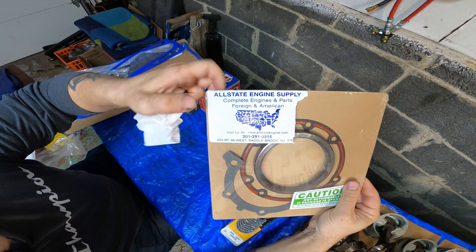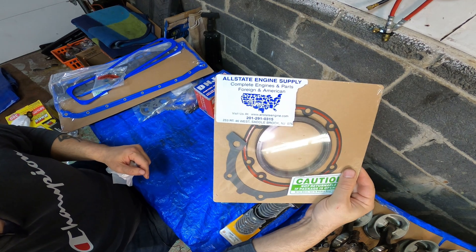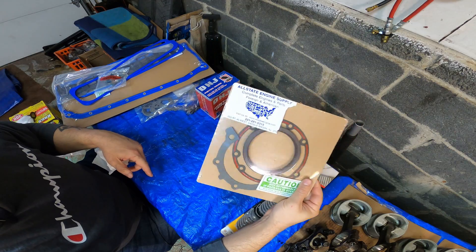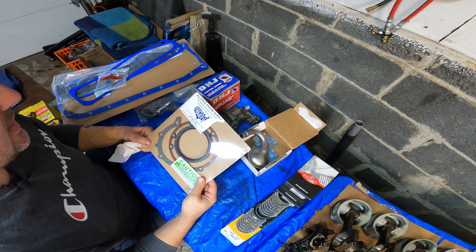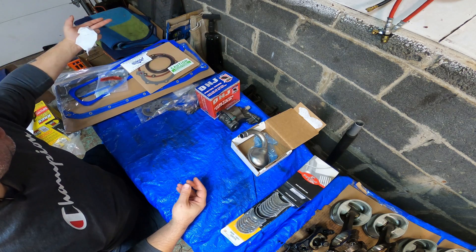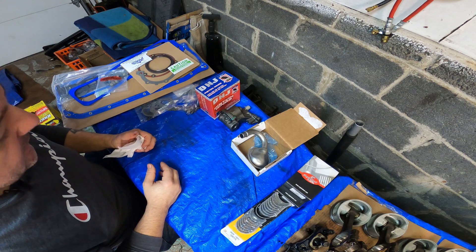Shoutout to All State Engine Supply — they are an extremely knowledgeable set of guys there. They're out of Saddlebrook, New Jersey. I'll put all their information down below. They've got everything in stock and they are 100 times better than Summit or Jegs — that's just the knowledge. Forty years of guys owning and operating a private family business over there, large place.